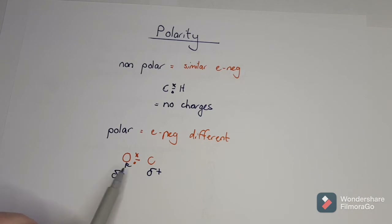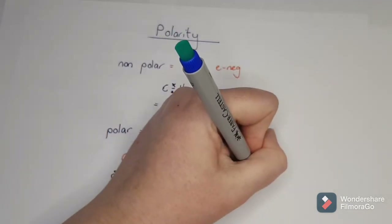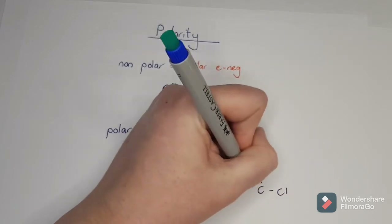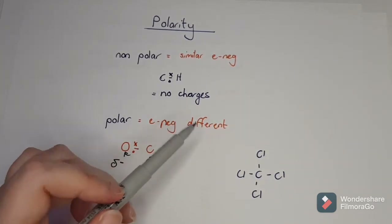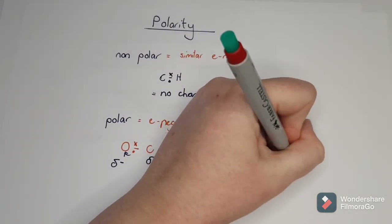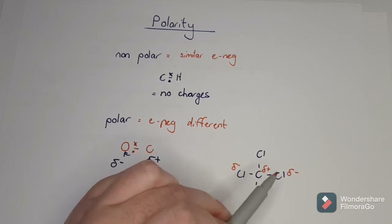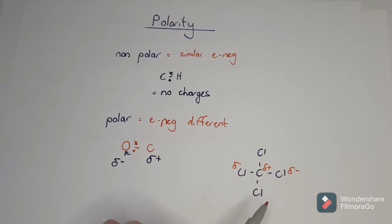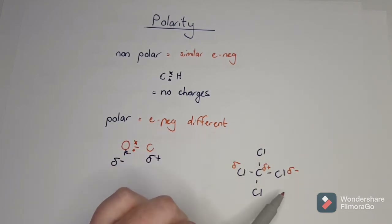Now when there's a polar bond we have charges, so it can be attracted to many more other molecules compared to when it's non-polar. Something can have polar bonds but be an overall non-polar molecule. For example, in CCl4, chlorine is electronegative so all the chlorines get negative charges and leave the carbon positive. Each one is a polar bond, but because they are all in equal directions, all those polar bonds cancel each other out. So this molecule as a whole is non-polar.